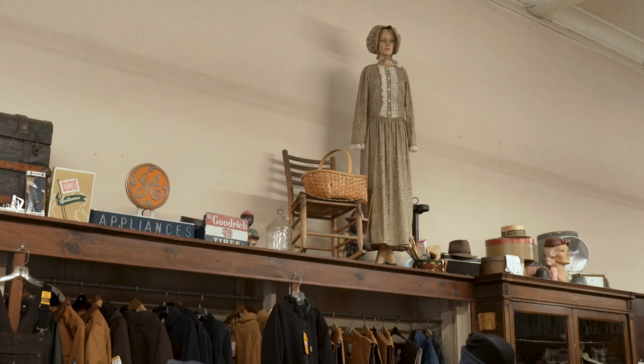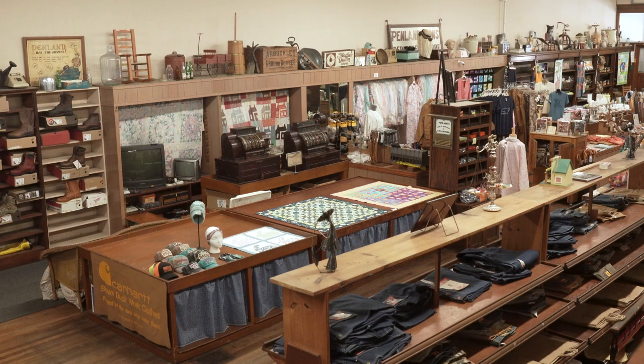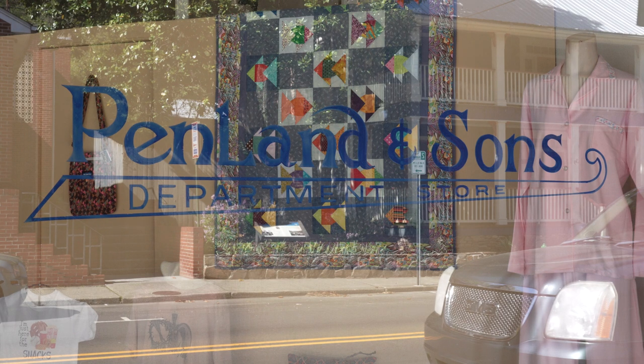Today the town is seeing a revitalization as new businesses move in and younger folks buy property in the area and run craft businesses, restaurants, and coffee shops. At Penlands, sisters Susan and Georgette keep the doors open, welcoming customers — many of whom are neighbors and long-time friends. Their family has provided a valuable service and resource for the folks of Madison County since the 1950s. Be sure to stop in and visit them the next time you're in the area.